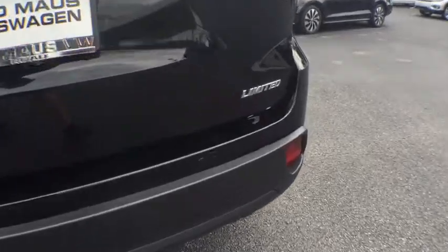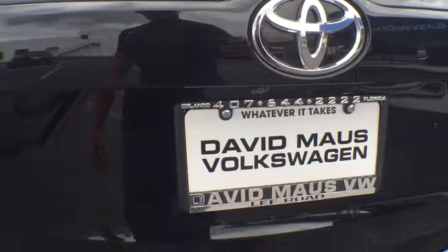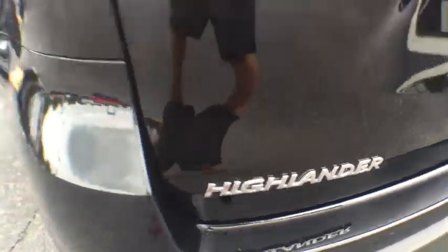Bluetooth, power steering, adjustable steering wheel, auto-dimming rearview mirror, cruise control, four-wheel disc brakes, keyless start, climate control.